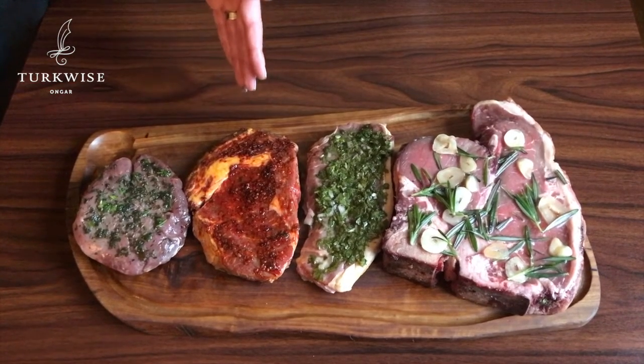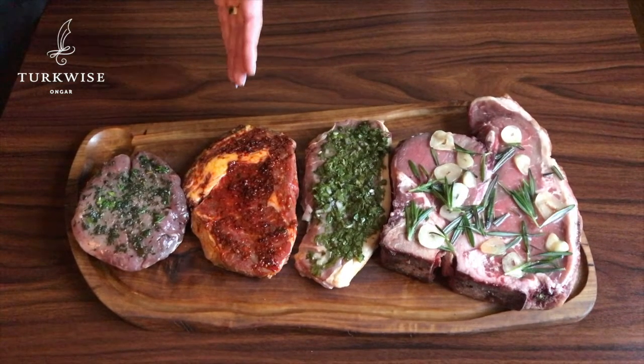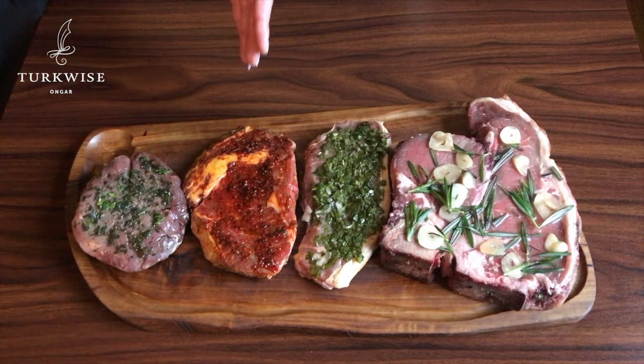If you prefer a more full-bodied steak, this is our ribeye, infused with chilli and pimento.